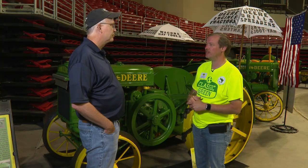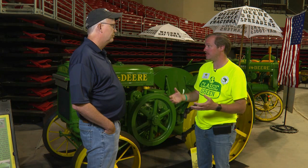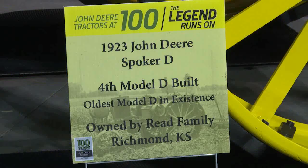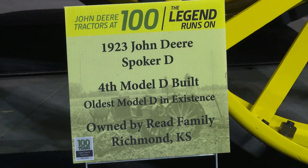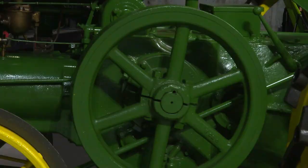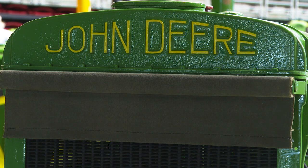1923. And the story — correct me if I'm wrong, Justin — the first two Ds were scrapped in production? Yes. According to the archive notes, serial numbers ending in one and two were both scrapped due to casting issues. Number three is unknown, and this is number four built. Almost 100 years old. When this thing was built, I understand it headed up to North Dakota. These went to Minot — the 1923 D was hand-built, and there were 50 of them built, sent to Minot for experimental use on a farm up there.